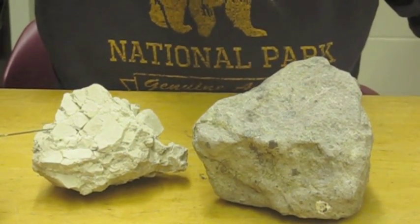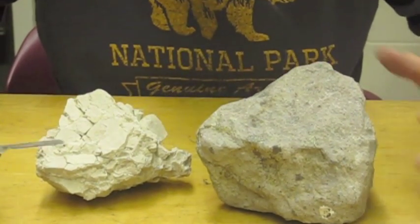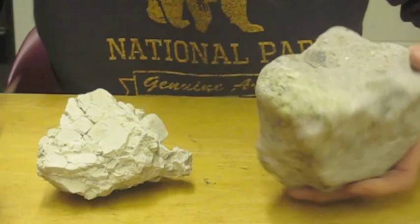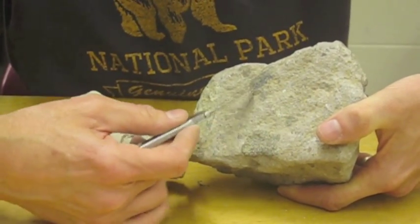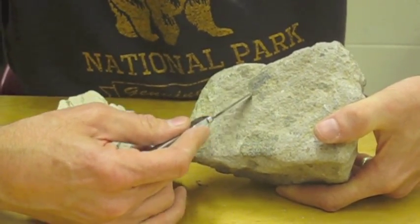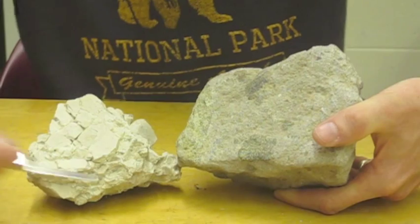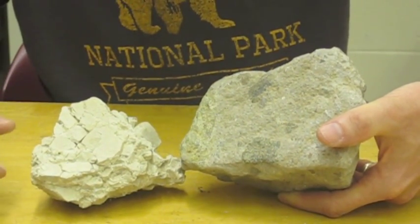This is Mackinaw breccia from just north of the Mackinaw Bridge. This one's more muddy — it's like a glacial till. It's got a fine-grained matrix, but it's got these big clasts floating in it, and they have angular, sharp pointed edges. So we would call both of these breccias, which is the textural term, referring to big angular pieces.